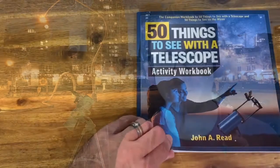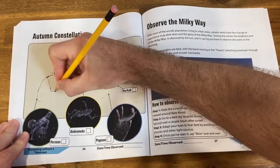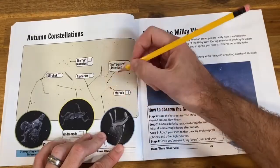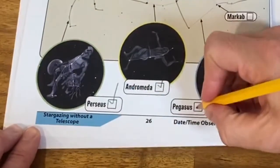If you're following along in the 50 Things to See with a Telescope Activity Workbook, the autumn constellations are found on page 26. To complete this challenge, first draw in the constellation lines with a pencil, then go out at night and see the constellations with your eyes. Check the box to record your observations.